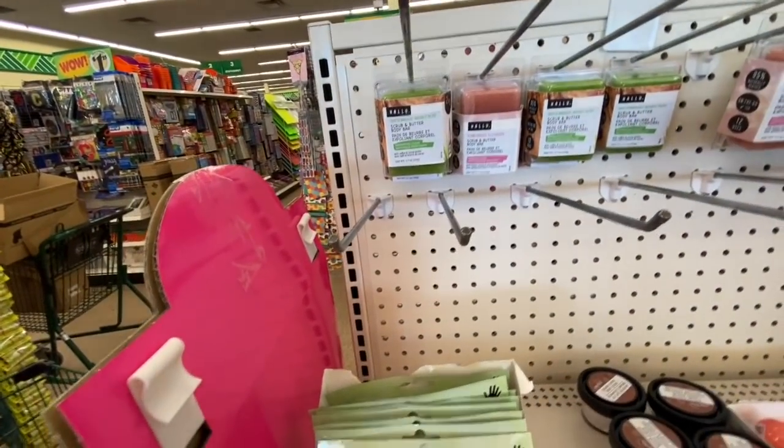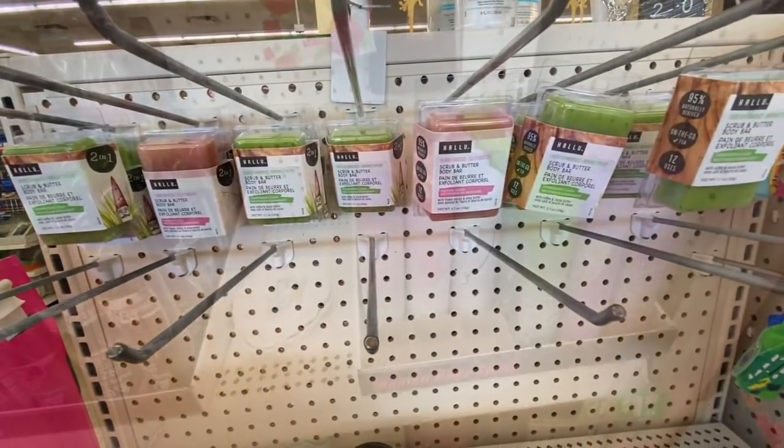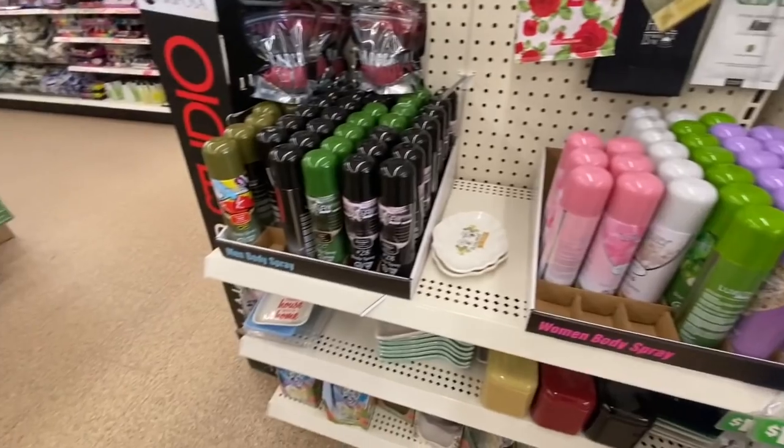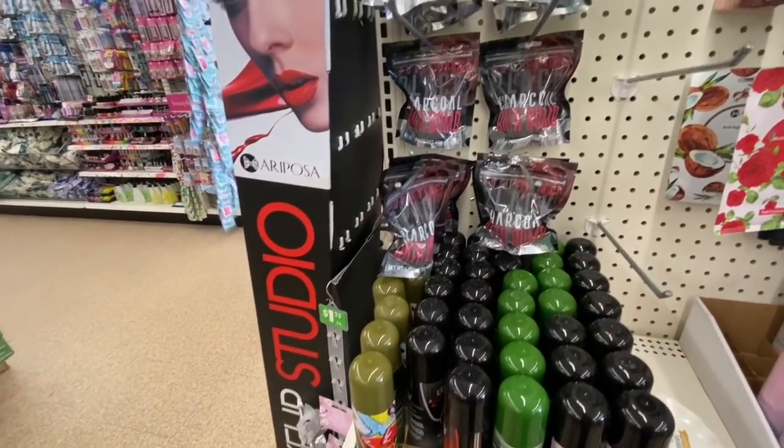This one was new to me — it is a scrub and butter body bar. They had two different options: green tea and hibiscus. They have also started carrying spray for men and women by Luxury.